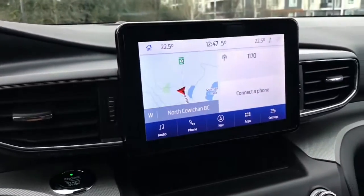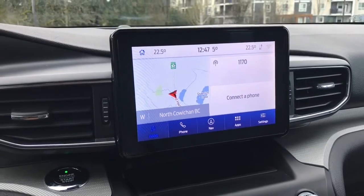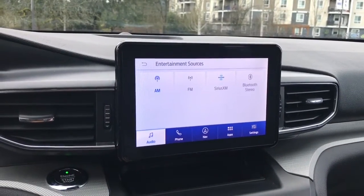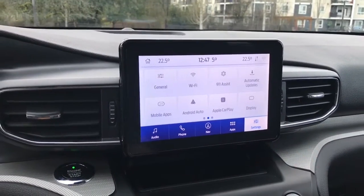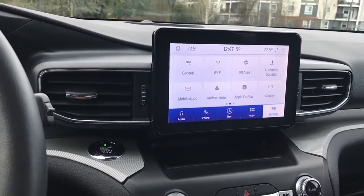In the center you're seeing your display screen — right now showing the navigation screen. We can go into audio and choose sources: AM, FM, Sirius satellite radio, and Bluetooth. You can also go into settings and slide through different options including Wi-Fi, automatic updates, Apple CarPlay, and Android Auto.